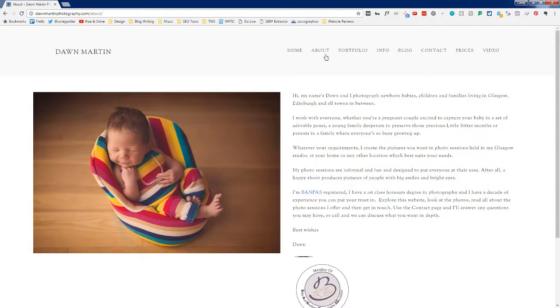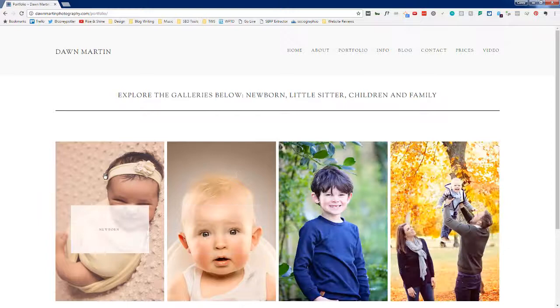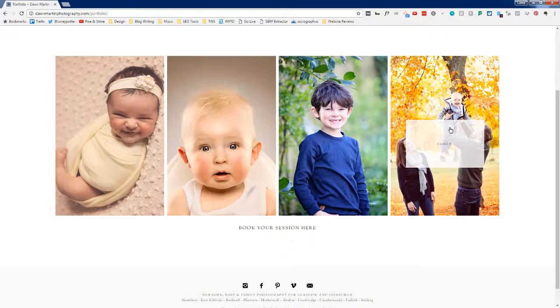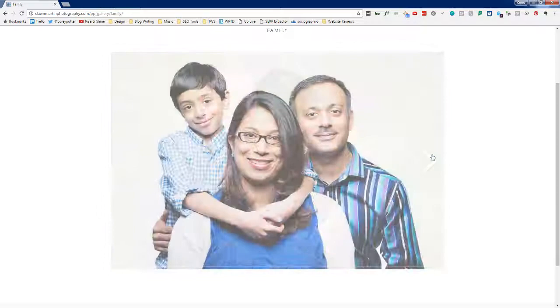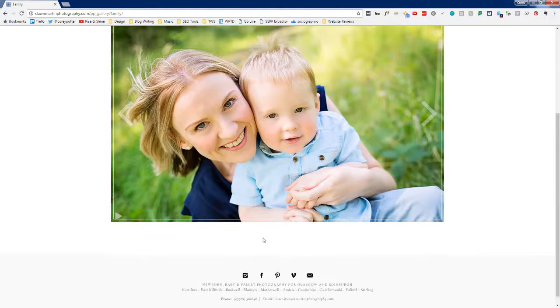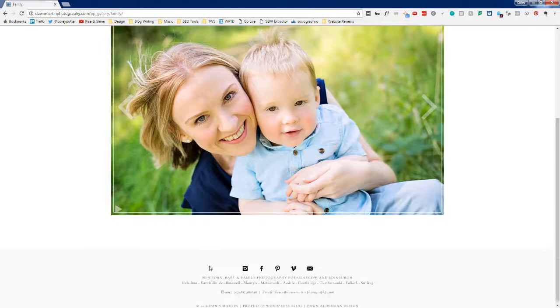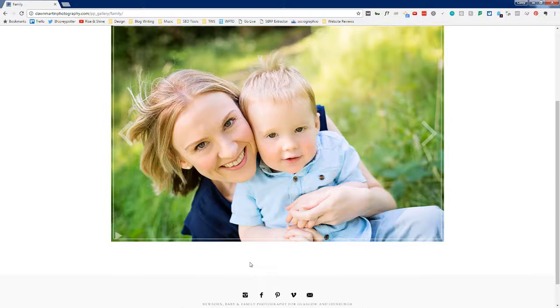I'd want to look at a portfolio next. The portfolio has newborn, little sitters, children, and family categories — I like that. Looking at the family gallery, images are loading quickly. One suggestion: after viewing the gallery, give visitors a clear next action instead of sending them back to the menu. Put something like 'Book a family session now' or 'Get in touch about your family session' underneath the slideshow. I'd also cut down some of the spacing — it's a little too much at the top.